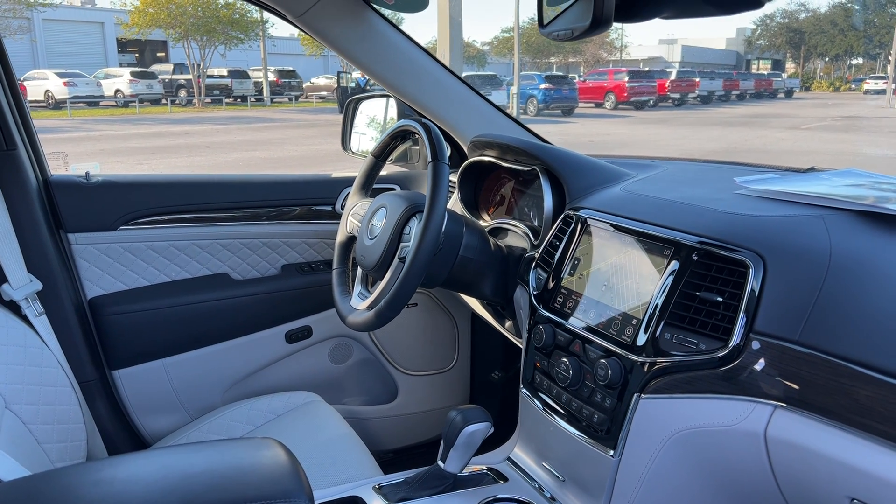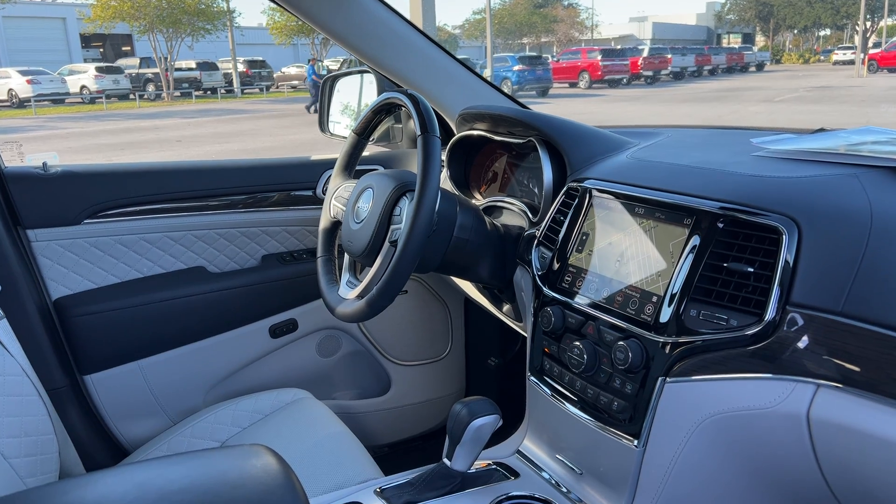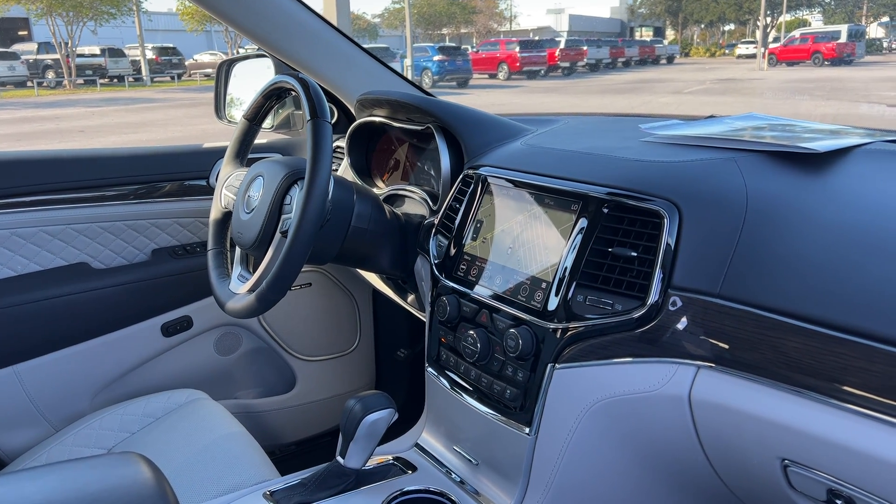It has power windows, locks, heated power mirrors, a leather and wood steering wheel, paddle shifters, Bluetooth for your cell phone, cruise control, remote start, push button start, and satellite radio.